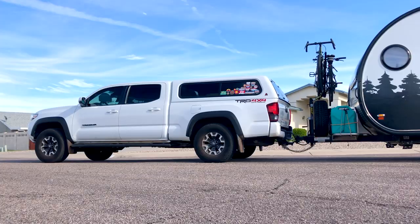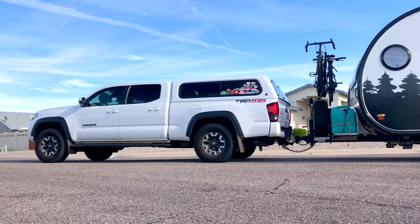Even without a load, our truck experienced a little bit of squat from the weight of the topper and the deck storage system. But after installation of the helper springs, I could immediately tell that it was sitting just a little bit more level.